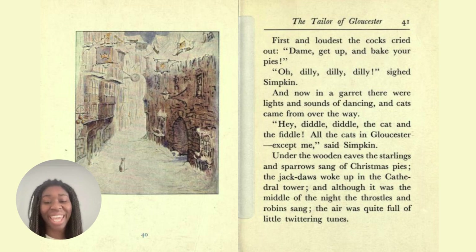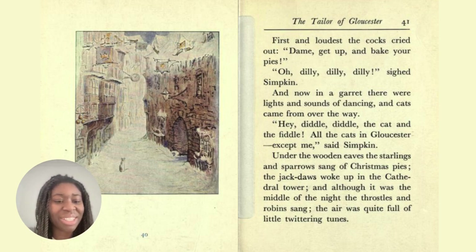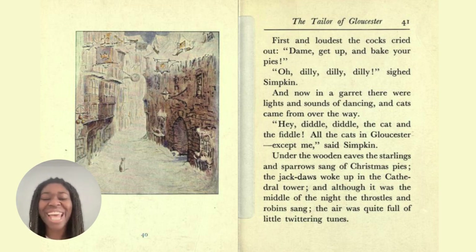A garret is the top floor or the attic room — right at the top. The eaves is the part of the roof that overhangs on a building. And twittering is the little sounds that birds make — they tweet and they twitter together. That's why before we used to have the social app called Twitter, because birds would tweet or twitter — they would communicate that way together.